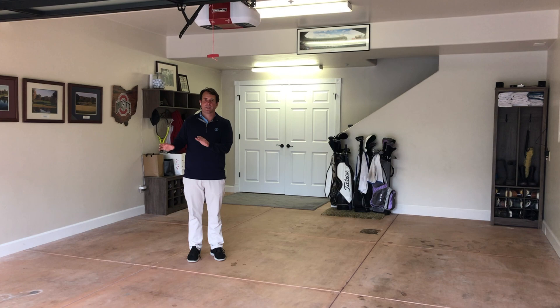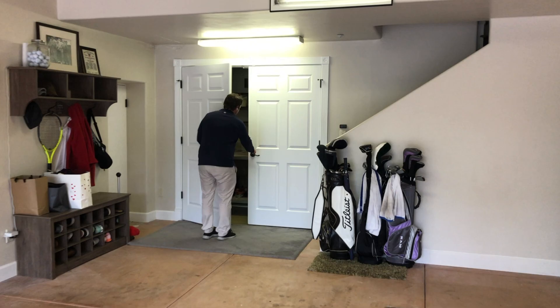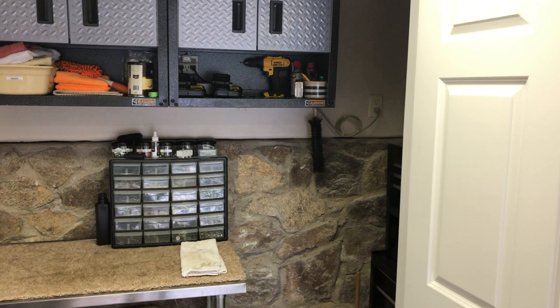Here we are in the garage — a two-car garage with lots of room, as well as ample parking in the driveway. We even have a workshop over here. Great use of space. Keeps it hidden from everything else.